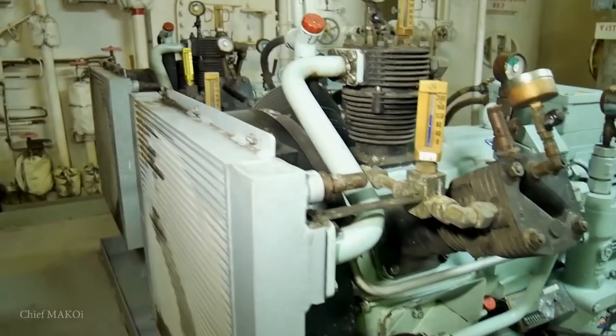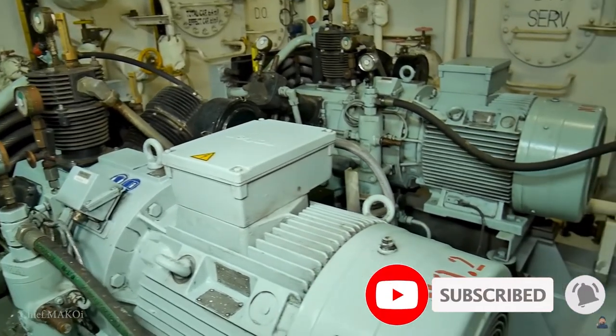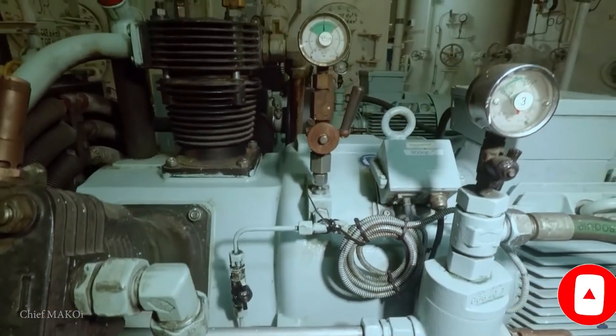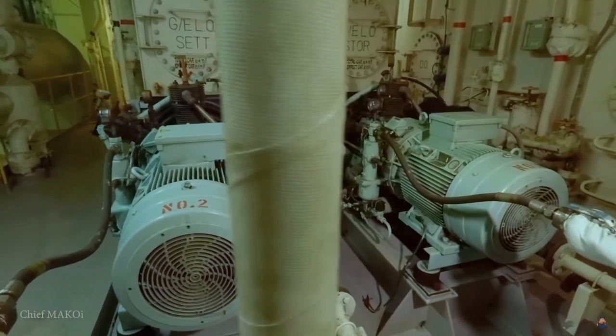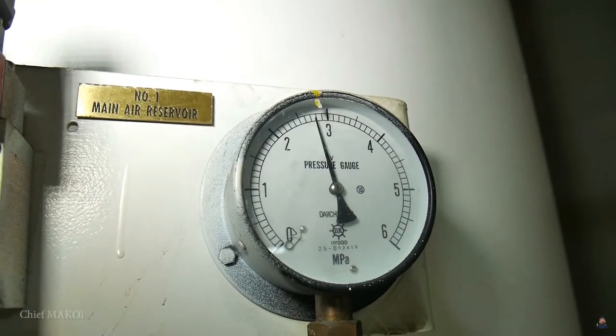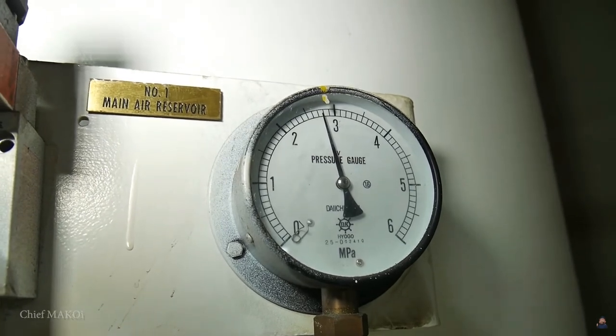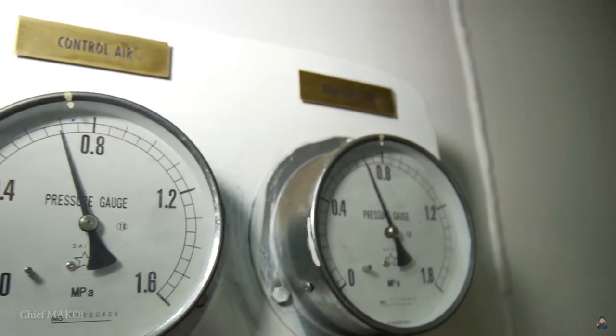To kickstart the main engine, we will need compressed air. This function is accomplished by the air compressors. The compressed air is then stored inside the air tanks and usually kept at a pressure between 22 to 30 bar. Compressed air is also used for different purposes like in pneumatic systems and general service.